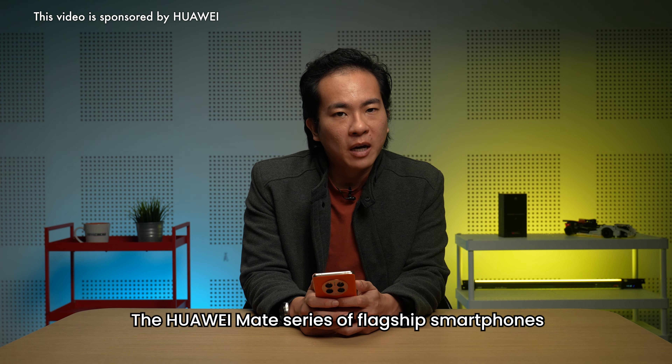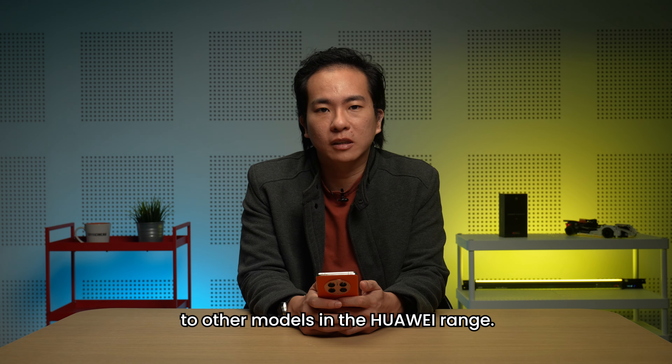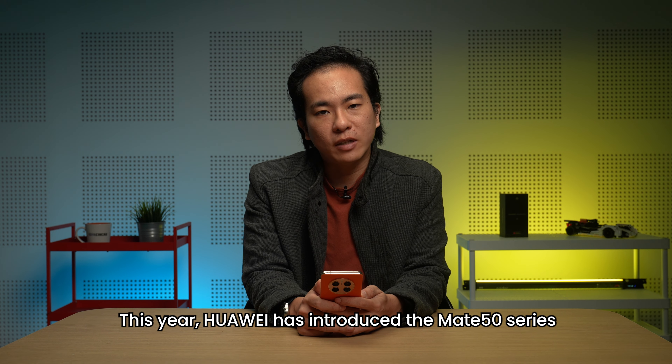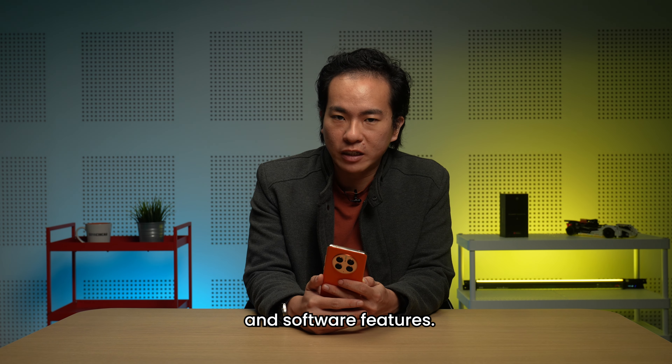The Huawei Mate series of flagship smartphones has long been the showcase line for the company, introducing new features that then get filtered down to other models in the Huawei range. This year, Huawei has introduced the Mate 50 series, offering a cutting-edge camera, a drop-resistant glass front, and lots of innovative battery and software features.